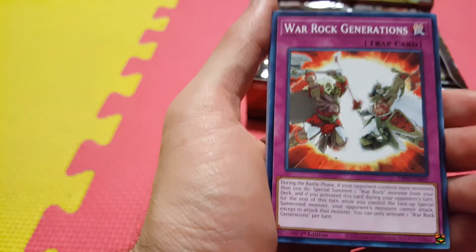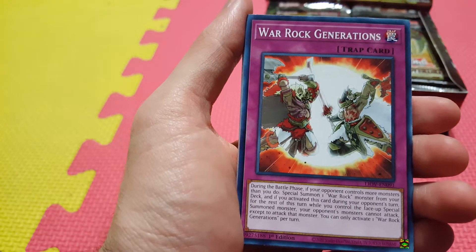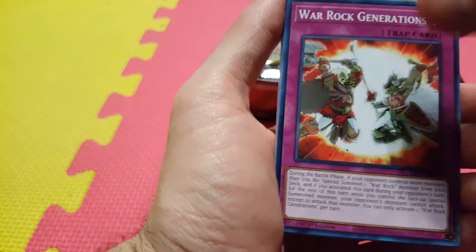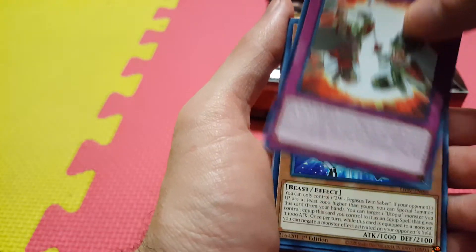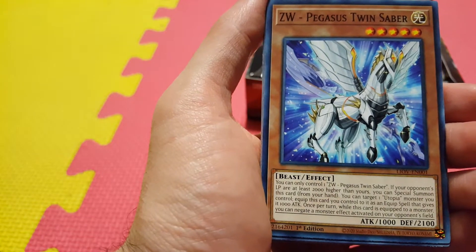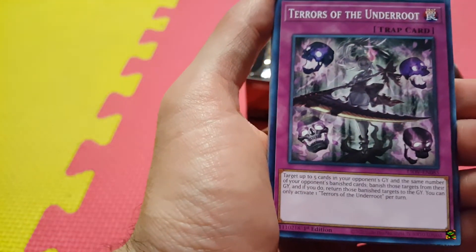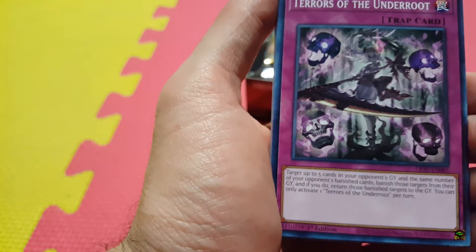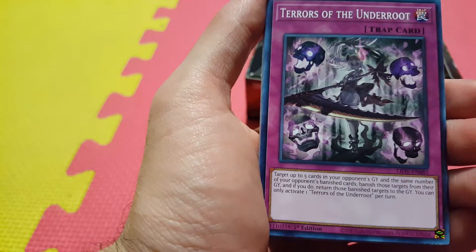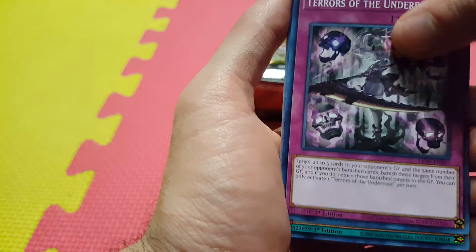We have Warrock Generations, new support for the Warrock archetype. I heard they got a bunch of new cards in here, and I'd say keep your eye out on Warrock — it could be a very good deck going forward. ZW Pegasus Twin Sabres, new support for the ZW archetype. Should be interesting to see where this goes. Terrors of the Underoot — interesting, lets you kind of swap out your opponent's banished cards with what they have in their graveyard.